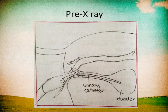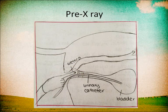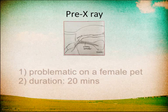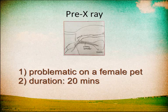Before the X-ray scan, a urinary catheter was inserted via the urethra to drain out the urine for a clearer view of the bladder on X-ray. It is more problematic to perform this on a female pet as compared to a male pet.